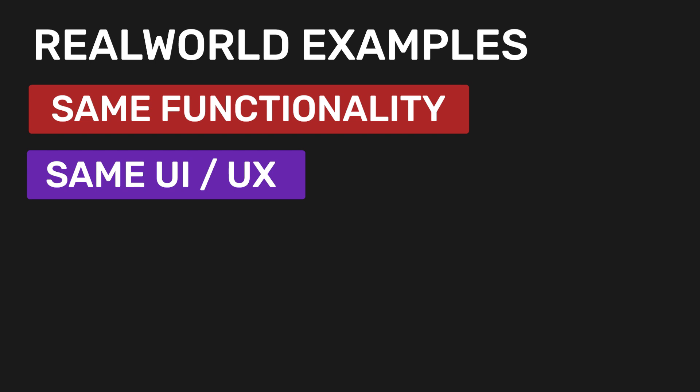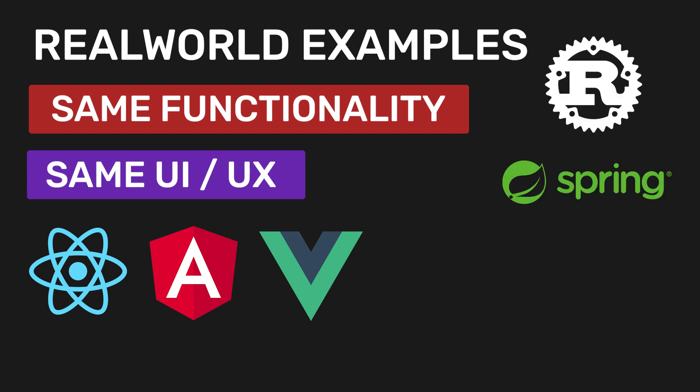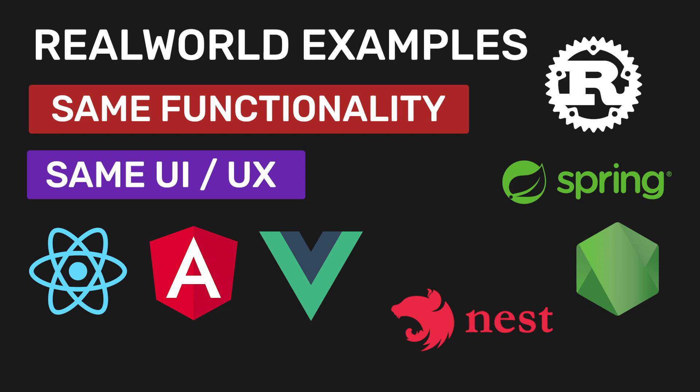A few popular solutions for the front-end include React and Redux, Angular, Vue, React with MobX, AngularJS, NextJS, and much more. For the back-end solutions, we have Rust, Spring, Node with Express, Nest with TypeORM, and so much more. This repo also goes beyond the web and provides examples for mobile technologies such as React Native, Swift, Android, Quasar Framework, and Flutter.